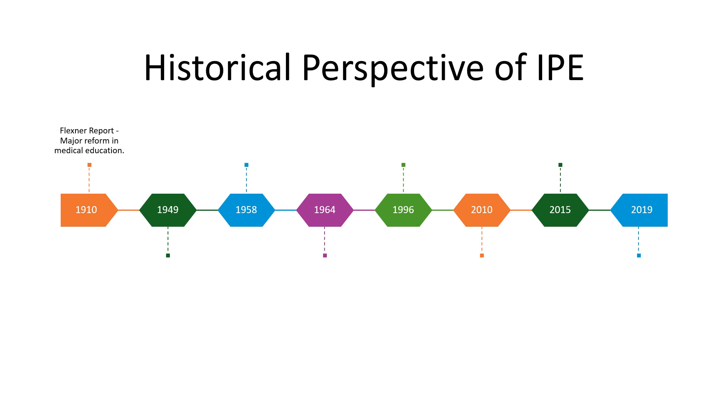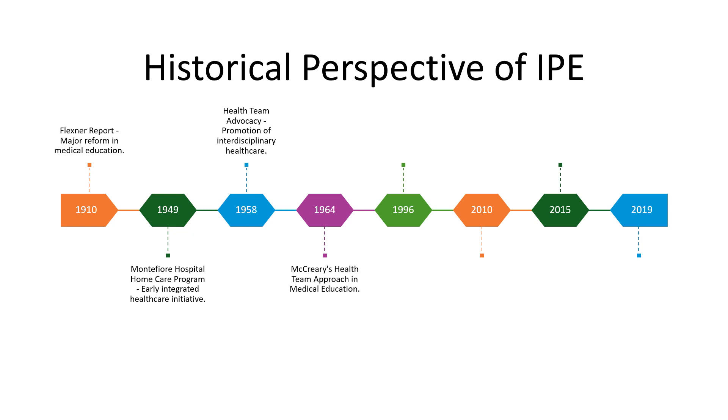In the early 1900s, the concept of IPE took root. It was a time of innovation and laying down the foundational principles that would guide collaborative healthcare practice for years to come. By the mid-20th century, we see a significant uptick in the adoption and integration of IPE principles. This was a period where the focus on team-based care began to crystallize, influenced by broader social and cultural shifts.